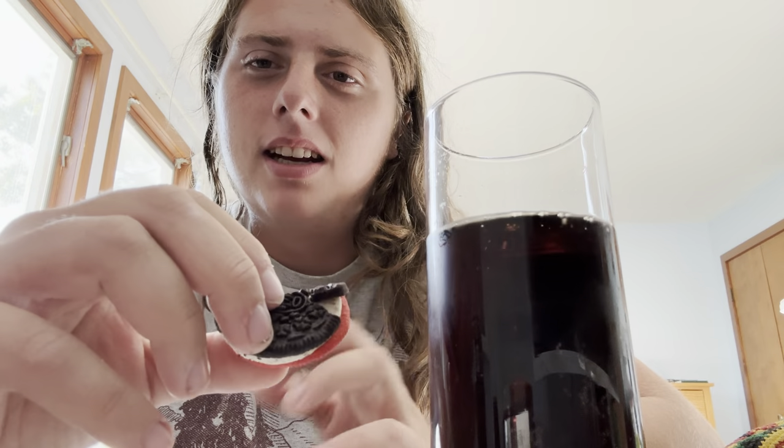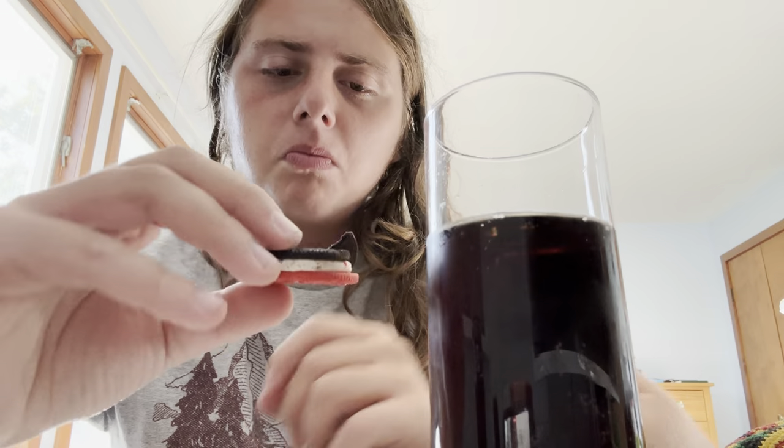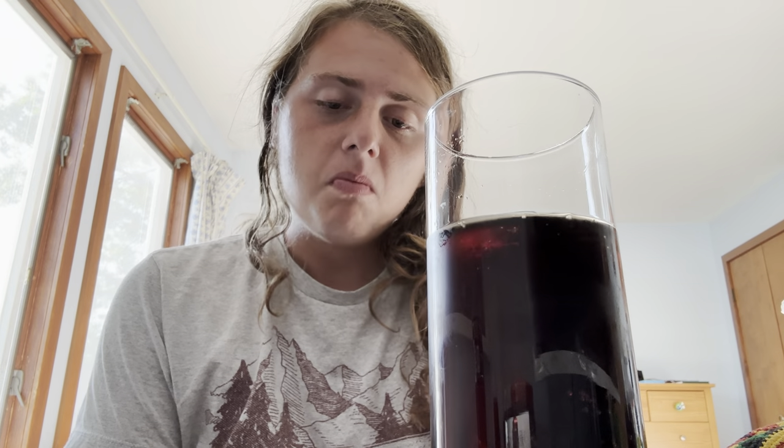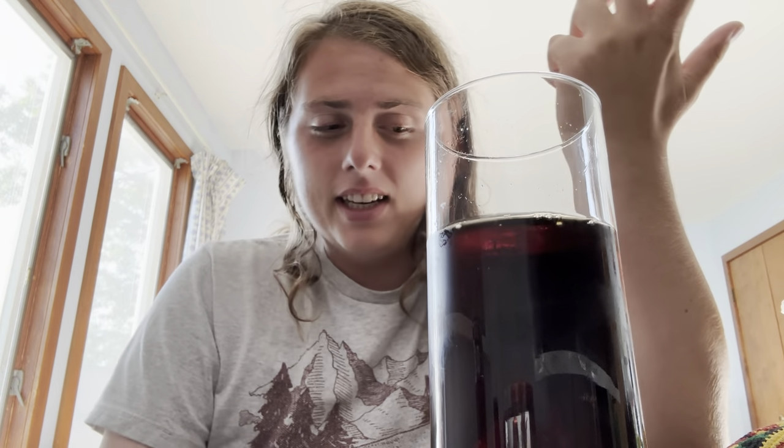Definitely feel the popping candy. Haven't had Pop Rocks or whatever in a minute, so it's kind of a weird sensation. But yeah, definitely got a hint of cola, but it's not as overpowering as I thought it would be. Honestly, I know this is going to sound weird, but it tastes like I spilled a drop of Coke on my Oreo cookie instead of being fully flavored. But I guess that's a good thing. I don't hate it, don't like it — going to give that two and a half stars.